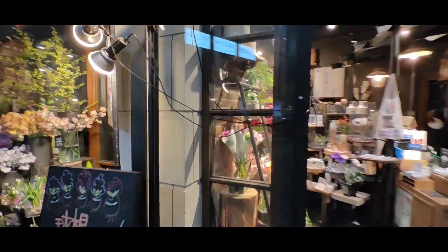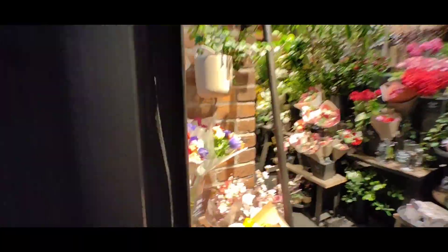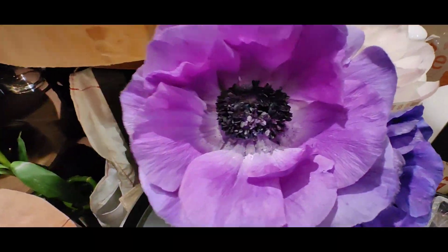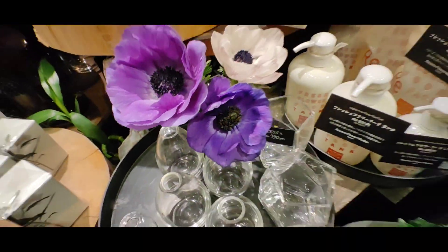The shop displays flowers by season, and sometimes they have themes like the day of the roses. And again, these very cute seasonal ones are on display.